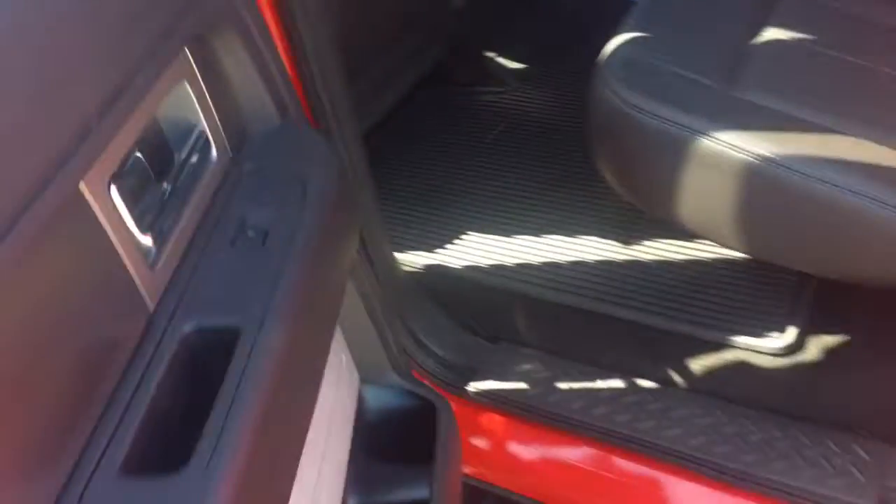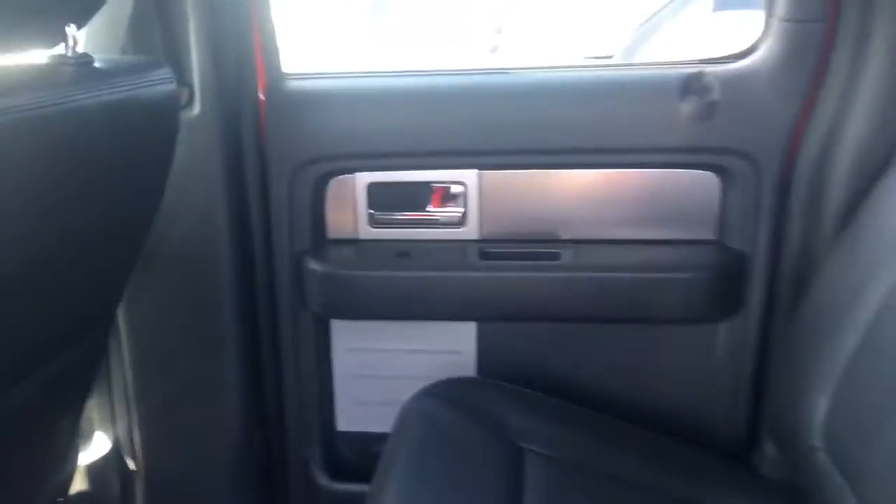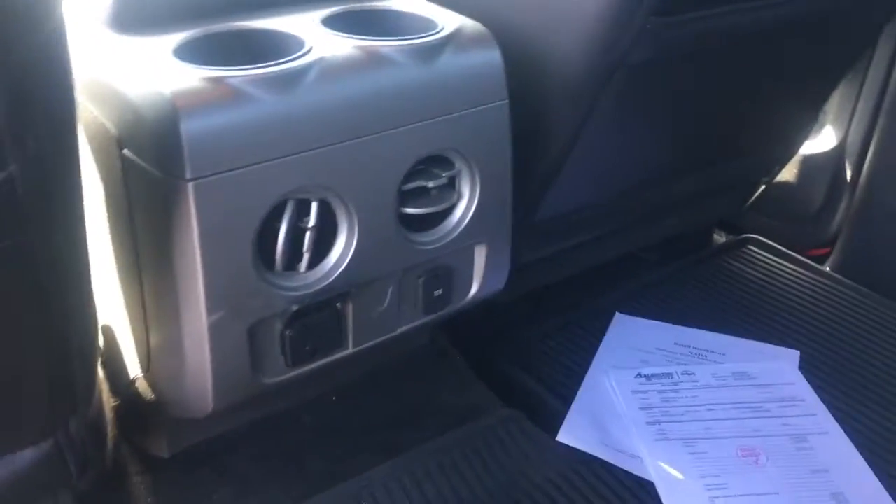Coming to the rear — very spacious, lots of room here. The seats look like they've never even been sat in. You're going to have a plug here for laptops, a 12-volt cigarette lighter, cup holders, and AC vents for the rear.